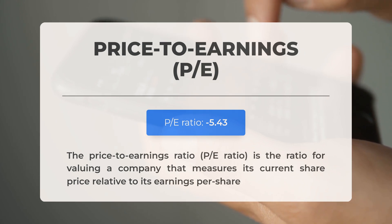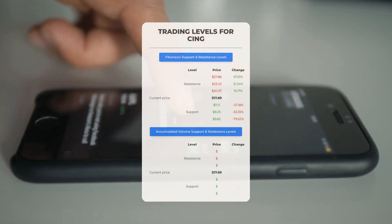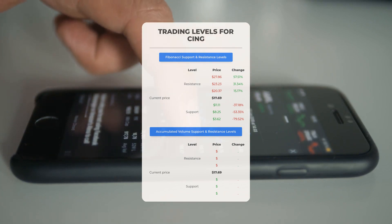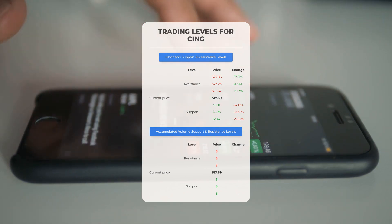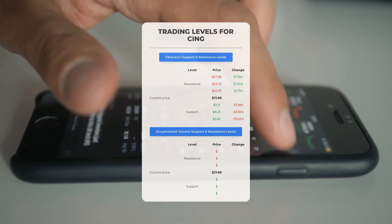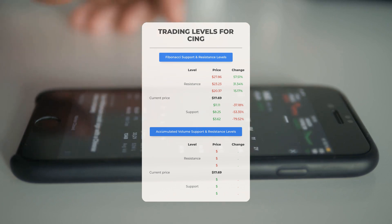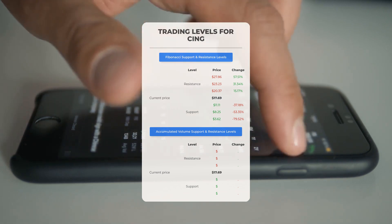For potential day trading levels: there is no significant resistance from accumulated volume above, which suggests the stock could move upward quickly under the right conditions. You may want to consider entering a position and using volume to help determine the right moment to exit. Conversely, there is no significant support from accumulated volume below, indicating the stock could potentially drop sharply. It is important to proceed with caution and consider making trades only if you are an experienced trader.